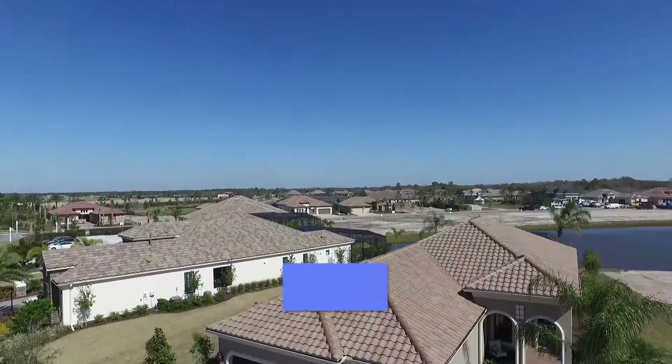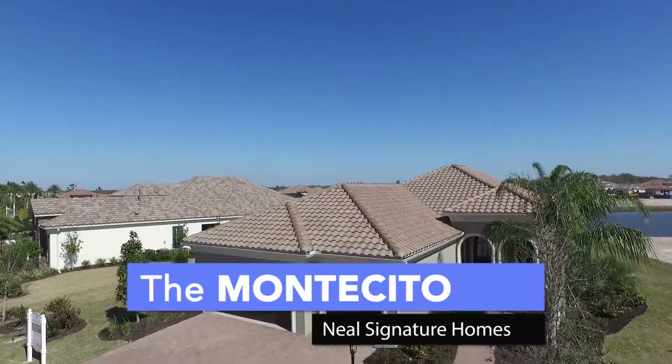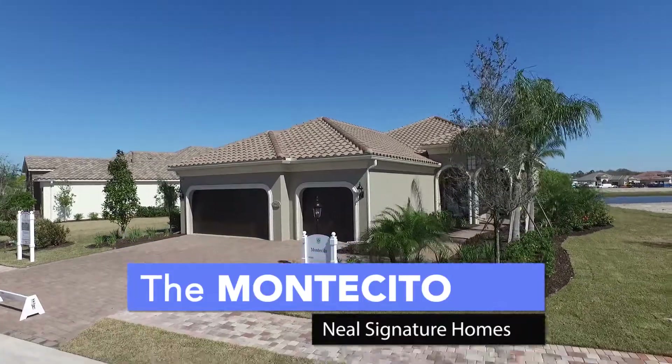Hello, my name is Michelle Hunt. This is our Neal Signature Homes model in Colling Tree, the Montecito. We're located in Country Club East in Lakewood Ranch.